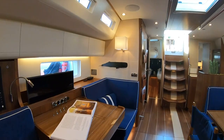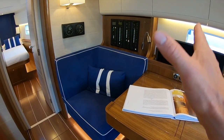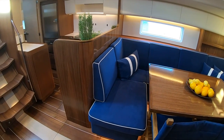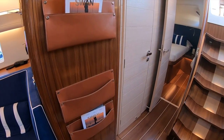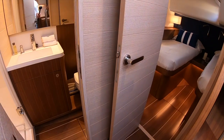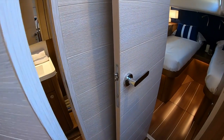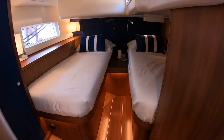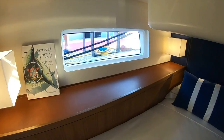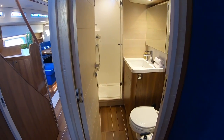Moving back aft — and I'm sure some of you noticed there's no chart table in this format, though there is a forward chart table option for the 54. All the tanks are located centrally under the floorboards here to reduce pitching weight. This is a starboard heads and shower with its own access from the proper twin cabin, the berth going right under the cockpit — still plenty of space and headroom in here.